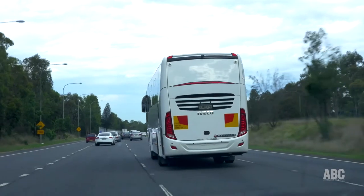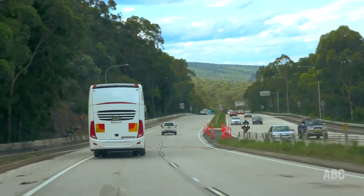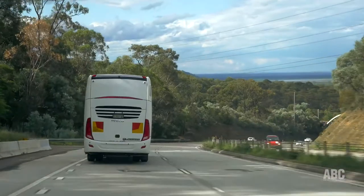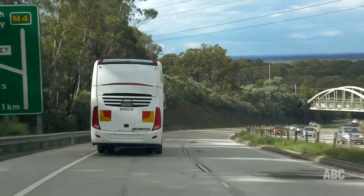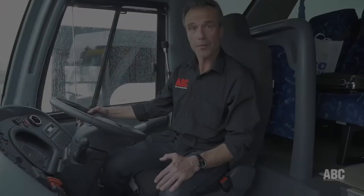Another thing I liked is the six-stage ZF transmission retarder, which means you basically don't need to use the brakes at just about any stage — that's a very good feature. Associated with that, this bus has downhill cruise control, so when you're going downhill the retarder will automatically kick in to keep you at your speed limit. Coming down Lapston Hill, it kept us nicely at the 60 km/h limit.